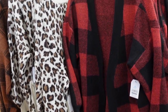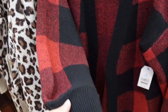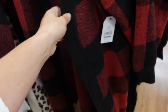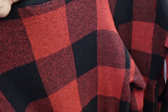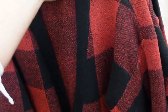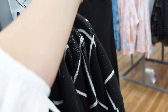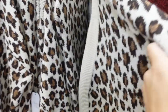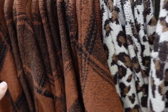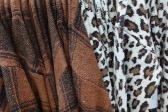New chunky cardigans from Time and True. These have ribbing around the neckline, super soft and stretchy, drop dolman sleeve with ribbing on the wrist, open front, rib trim through the front and back, and also belted — really nice quality on this one. It comes in red and black, black and white windowpane plaid, leopard, and brown plaid. They're $24.98.